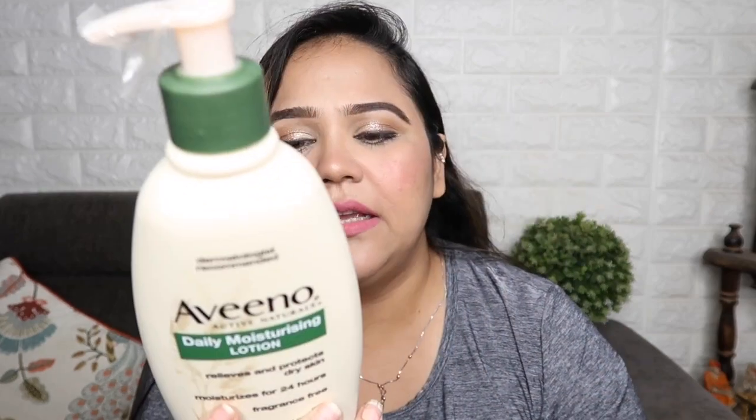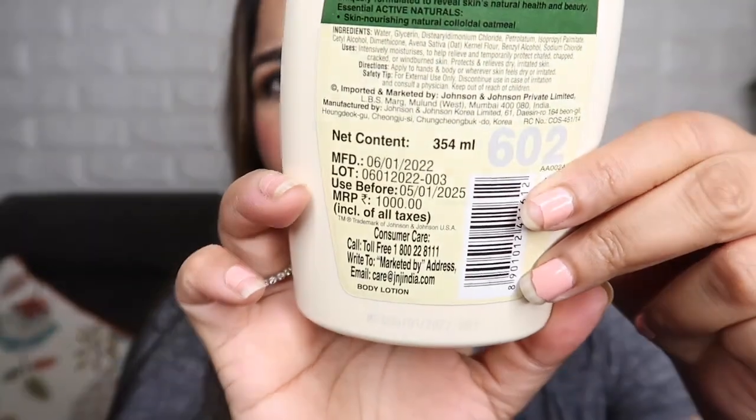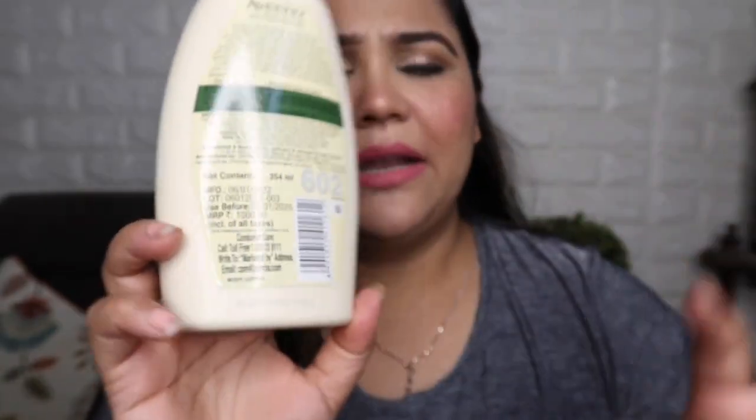This Aveeno lotion is very good. I like the fragrance-free product — the face cream moisturizer. I like the fragrance-free product. I got it in the pink sale, which is very good.